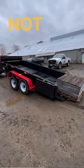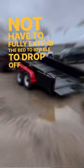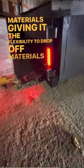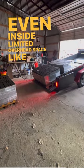which means it does not have to fully extend the bed to be able to drop off material, giving it the flexibility to drop off materials even inside limited overhead space like a garage.